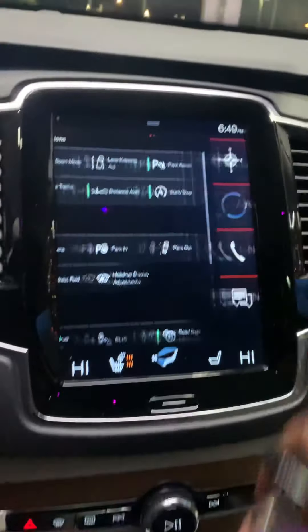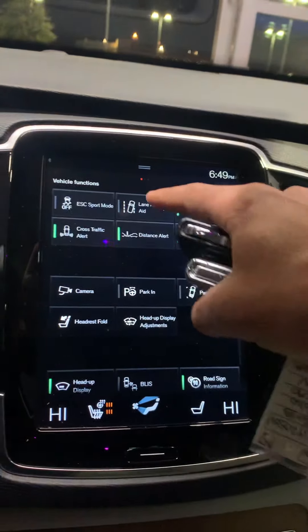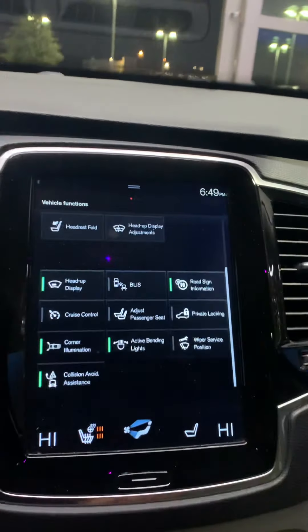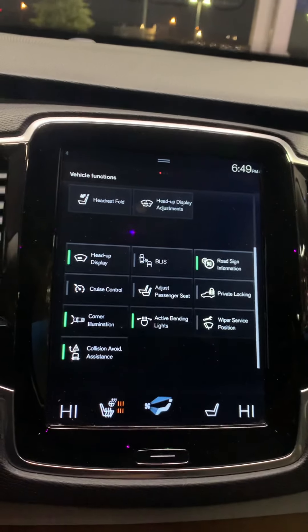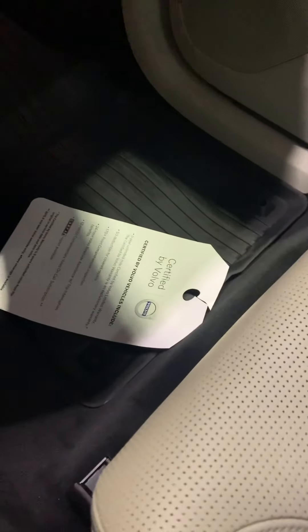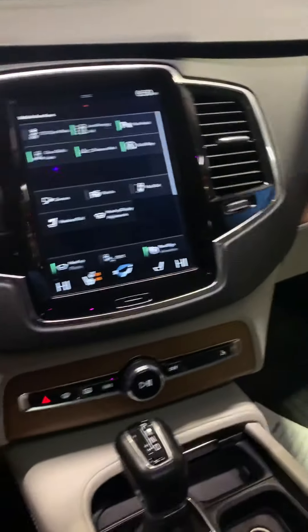Features on this one include lane departure, parking, and park-out assist — exactly the same safety features as the other, plus adaptive cruise control. This is also a certified vehicle — you can see certified by Volvo. Both cars are certified.